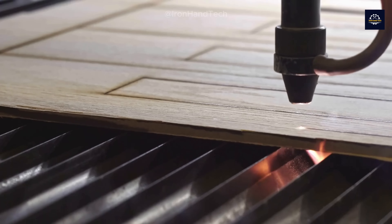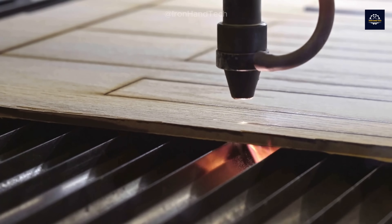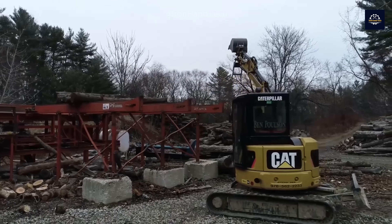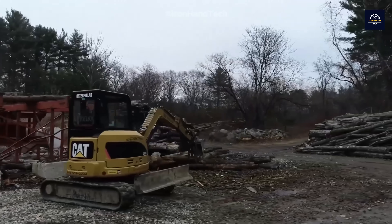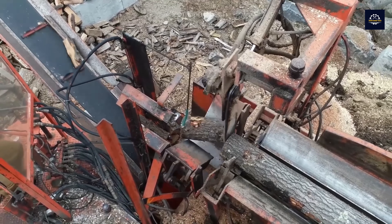How do these old, ugly wood boards get transformed into brand new, shiny products? What's the secret behind this process? And what kind of machinery plays a role in this incredible transformation? Let's dive into the details.